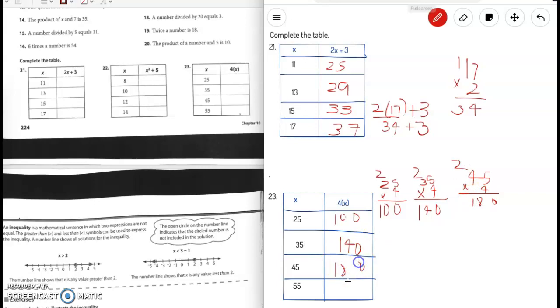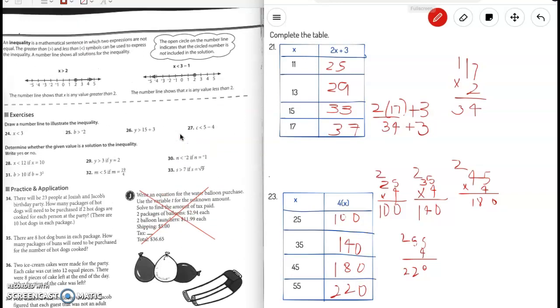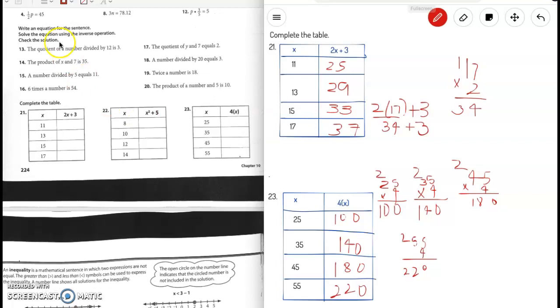Last one: if x is 55, then 55 times 4 is 220. All right guys, I'm going to stop here for a sec and make a Part 2 video for page 225. I will see you in a few seconds. Bye!